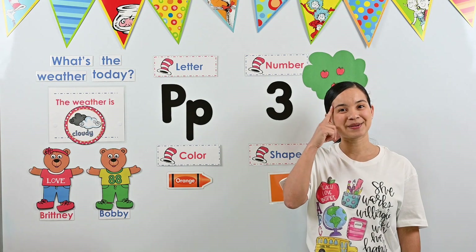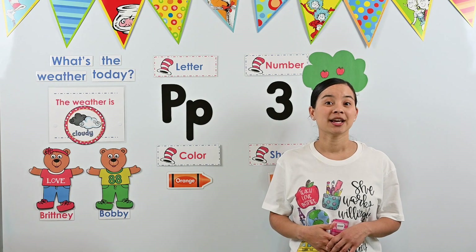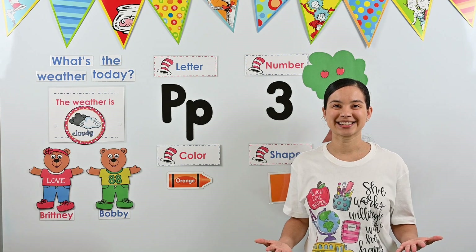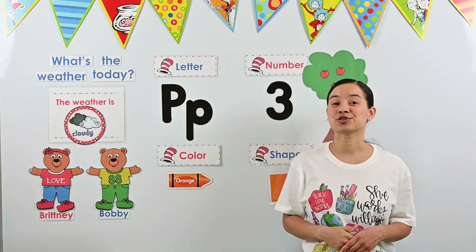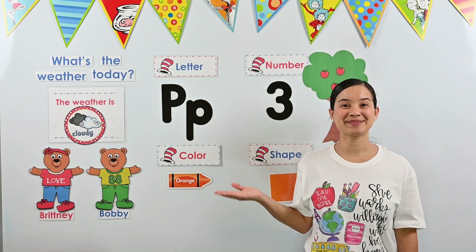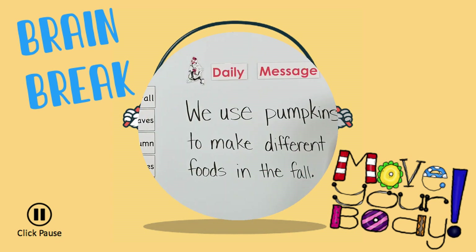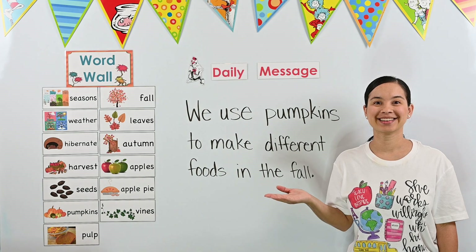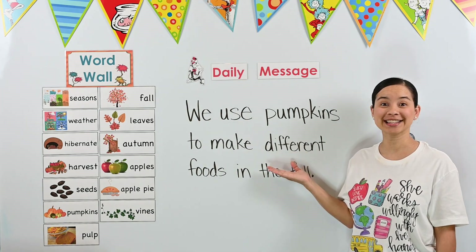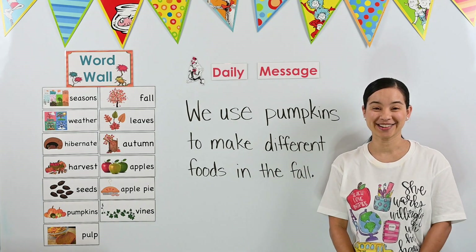Now it's time to take a brain break, because we've been learning so many things. After our brain break, it'll be time for our daily message — we have a fun activity planned. So take a brain break and make sure you come right back. Hello, friends! Welcome back to circle time. Did you enjoy your brain break? Well now it's time for our daily message. Our daily message is going to tell us what we're learning about today. Are you ready to read our message?